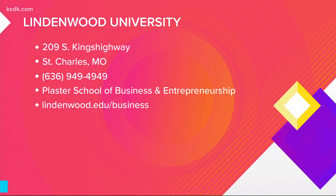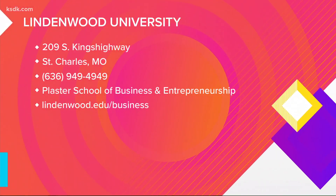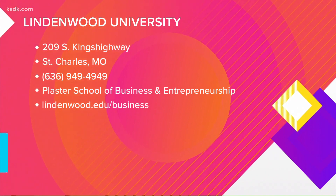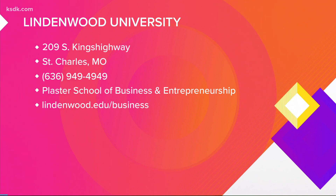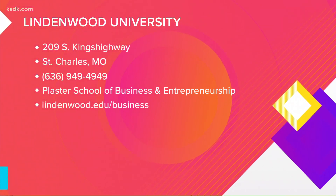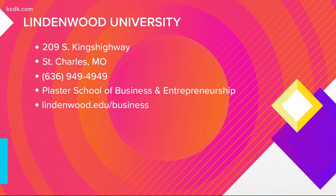Lindenwood University is located at 209 South Kings Highway in St. Charles, Missouri. You can give them a call or visit online at lindenwood.edu/business to learn more about the Plaster School of Business and Entrepreneurship.